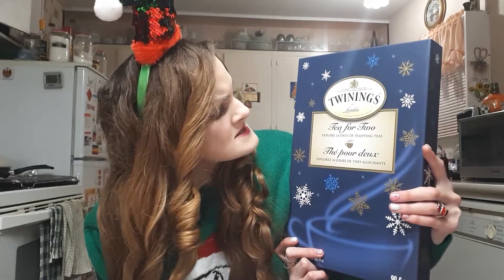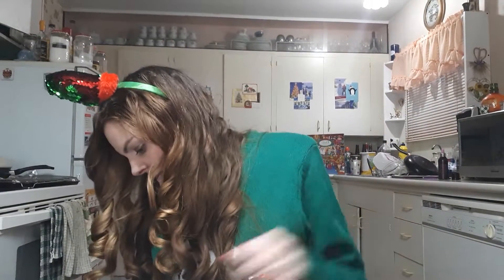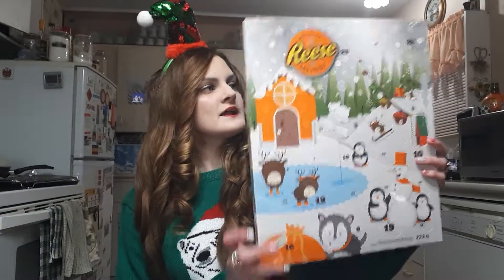Next up is one that's not actually for me — the Twinings Tea 'For Two: Explore 24 Days of Tempting Teas.' This one was for my mom for her birthday. I'll give you a little sneak peek, and we may go through it a bit if I have her permission to do so.